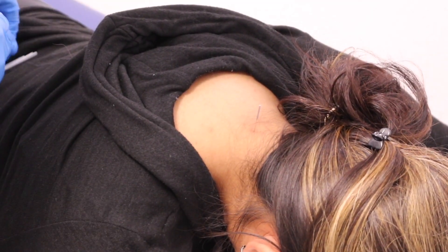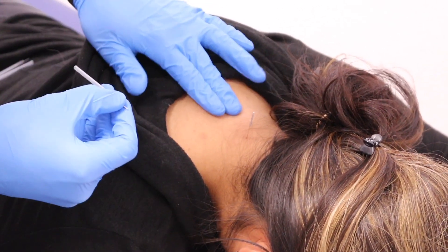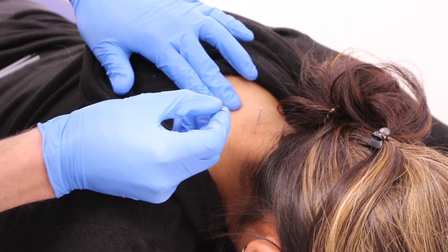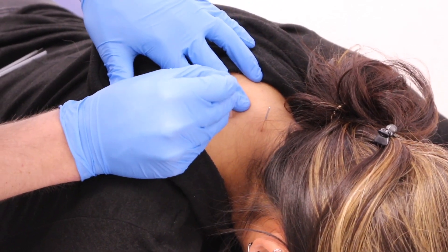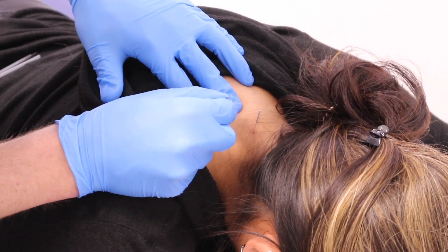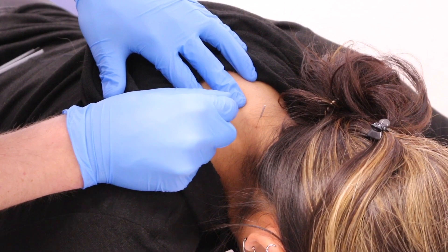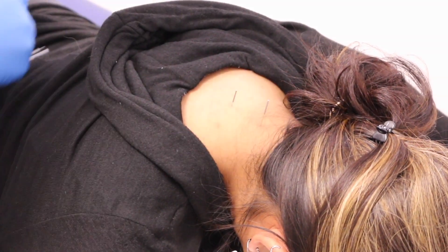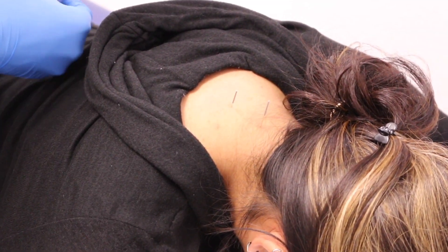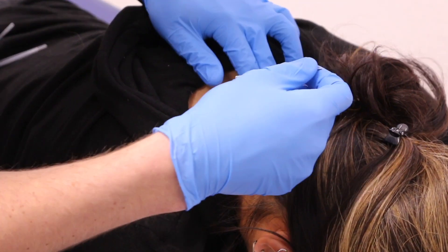Headaches. A lot of these muscles — specifically the splenius capitis, semispinalis capitis, semispinalis cervicis — all of these muscles will cause people to have headaches, whether it's on the top of the head, the back of the head, or along the side in the temple region. These muscles will all produce headaches. As we go down through all those layers, that should help treat headache symptoms for people.